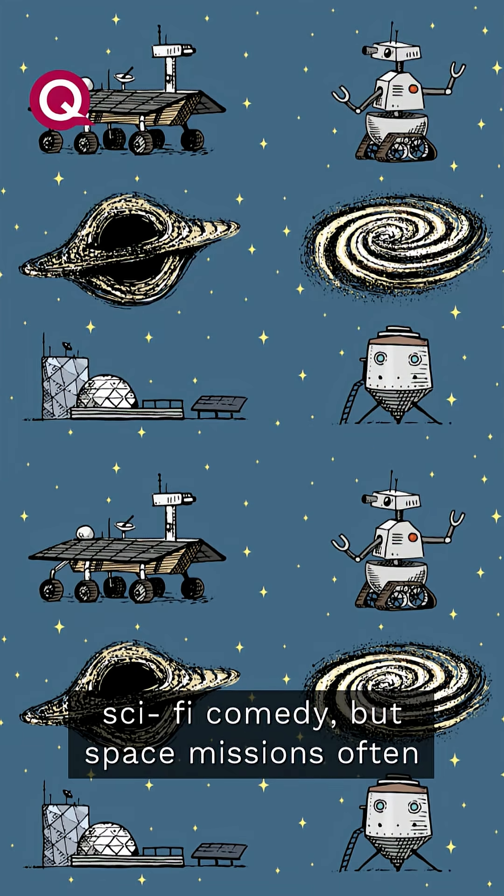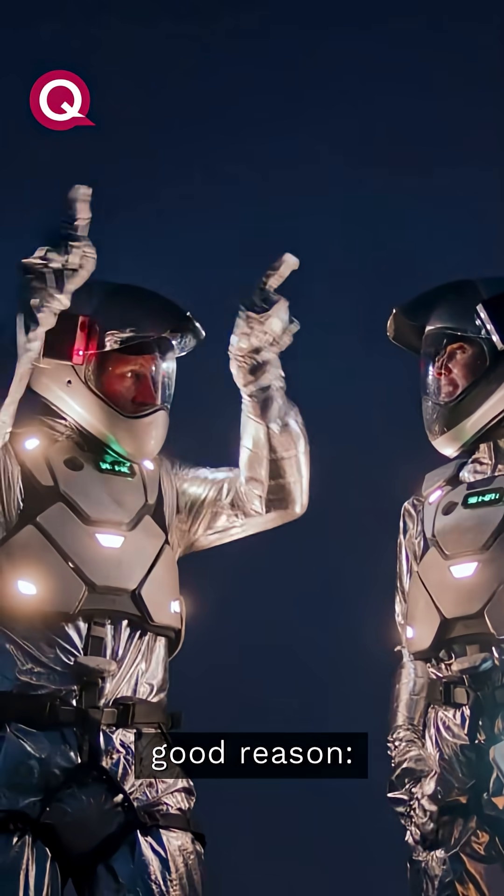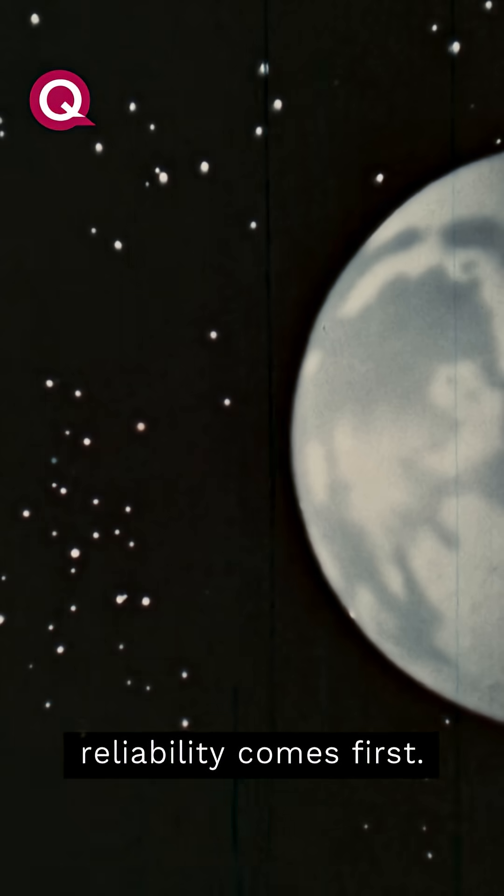It may sound like something out of a sci-fi comedy, but space missions often rely on decades-old technology for a very good reason. Reliability comes first.